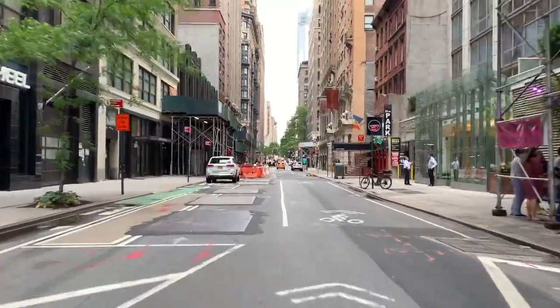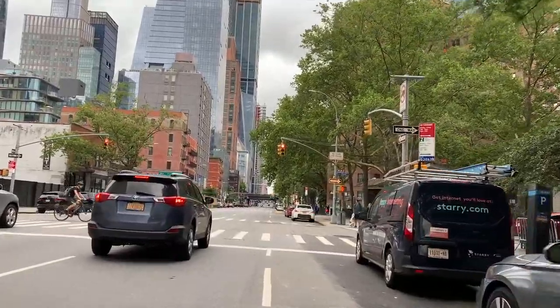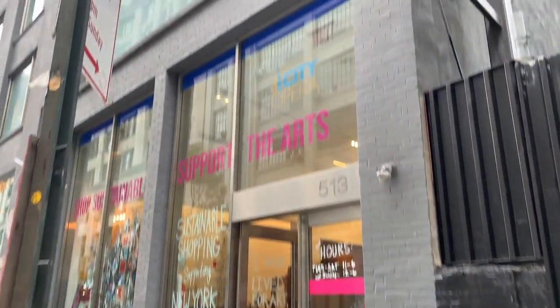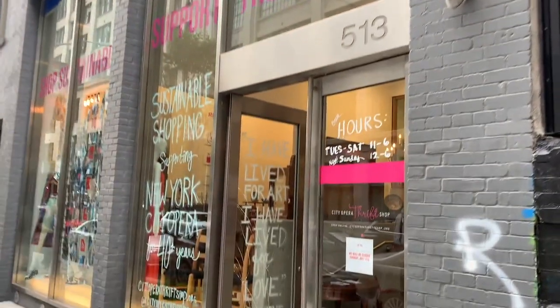So we just hit up three thrift stores. Now we're going to walk back to the apartment, drop off our books because they're pretty heavy, and then grab the scooty and hit the ones that are a little bit farther away. And we're off. So the City Opera has moved to the west side. They are on 26th and 10th. So let's check it out.